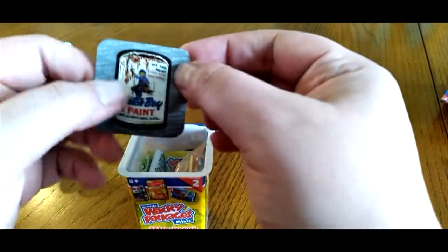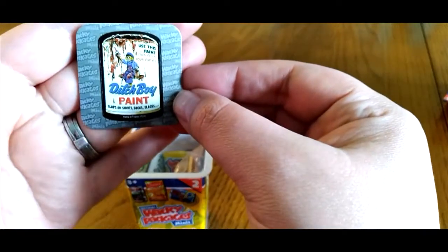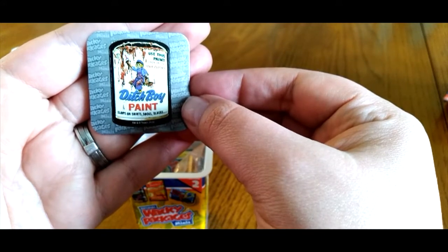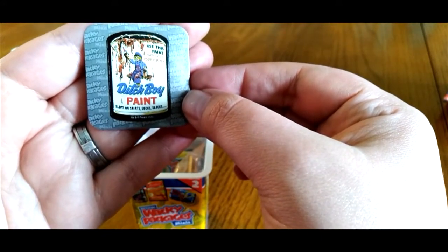Here's our sticker: Ditch Boy Paint. It says, 'Use this paint, then ditch your clothes. Slop on shirts, socks, and slacks.'